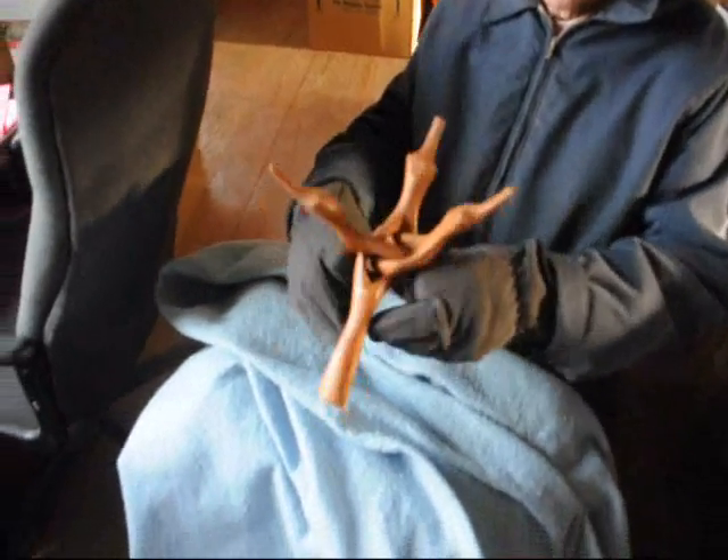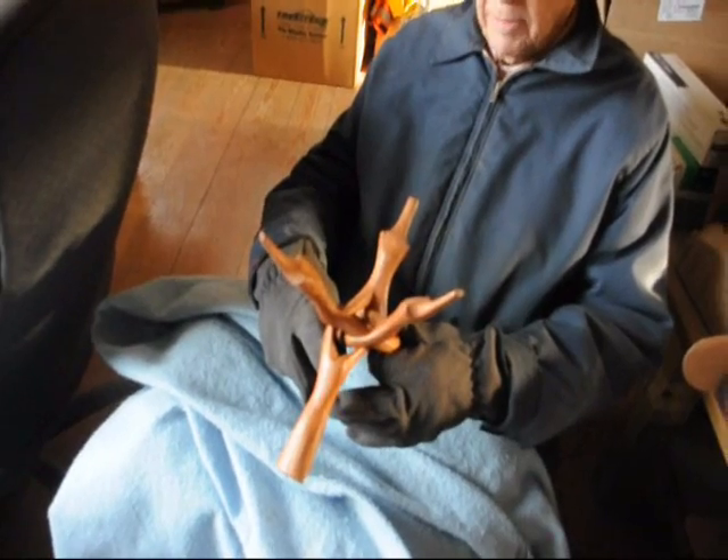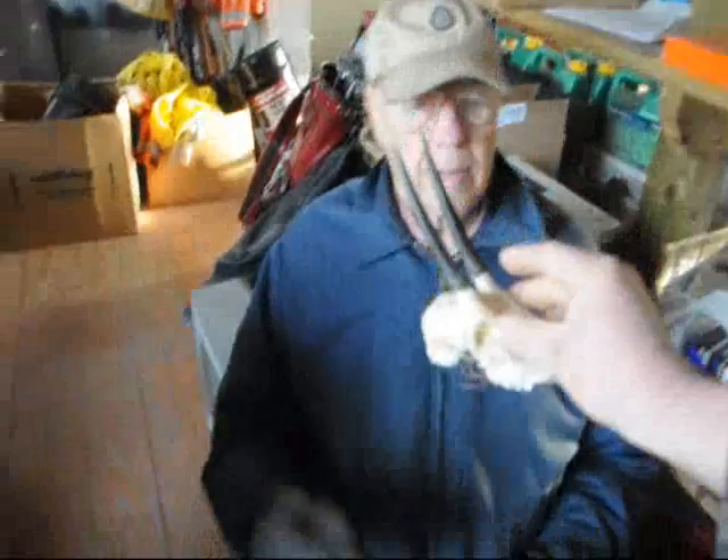This is a unique carving, it's probably from Africa — we're not sure — but it's all wood and it's all intertwined. You can put a bowl or a plate on top of that. We also have some other things here for sale.